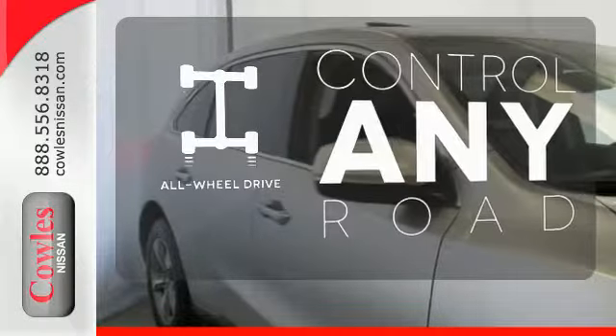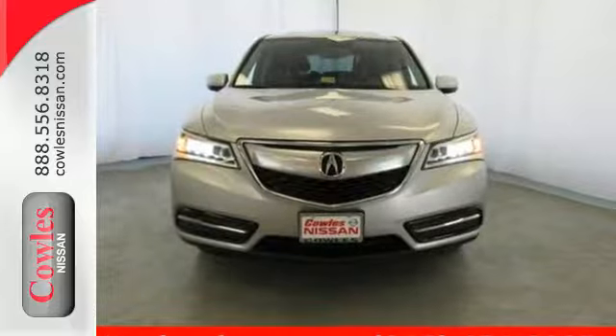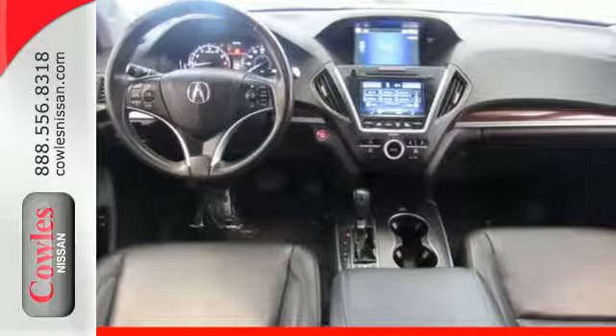The all-wheel drive allows you to master any road, any time. If you're looking for a vehicle with an impressive cabin, this MDX is for you.